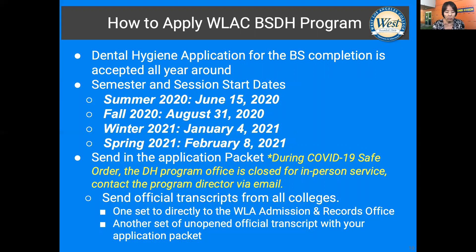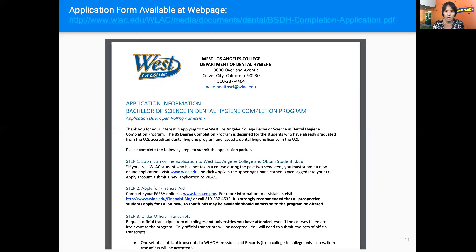Currently, during the COVID-19 pandemic, the dental hygiene program office is closed for in-person service. Please contact the program director or program assistant via email and we'll guide you on how to submit your application via email or online. You also have to send official transcripts from all colleges you attended — we need two sets. One set goes directly to the West LA Admissions and Records Office, and the other set comes with your application form so we can review it. Application forms are on our web page, and the link will give you step-by-step guidance on how to apply.